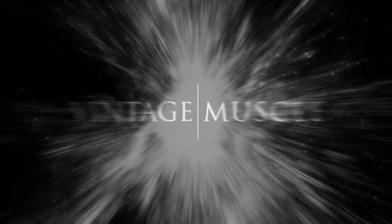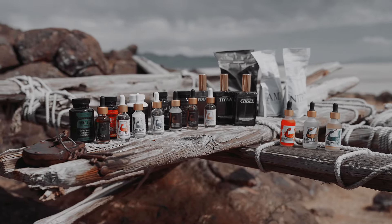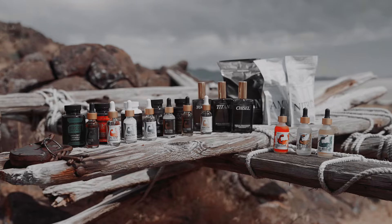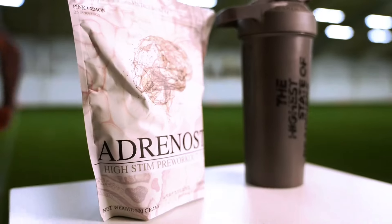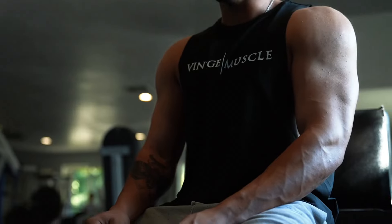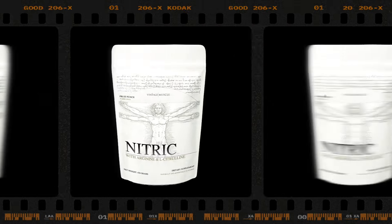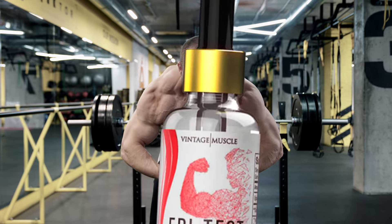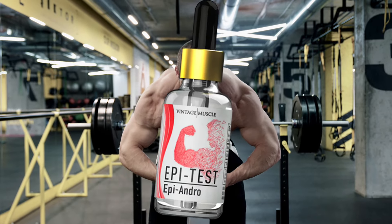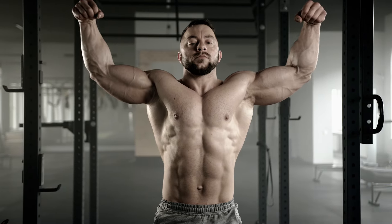Hey, what's up guys, this is Ricky V. In this video I'm going to go down the line on all 22 different performance enhancing products that you can buy from Vintage Muscle today — one by one in small bites — so you can see the whole line in one video and get a full explanation of what each product does. Stick to the end and I'll tell you how to get a free bottle of your choice.